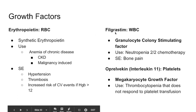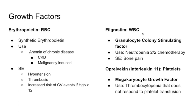Filgrastim is a granulocyte colony-stimulating factor (G-CSF) that stimulates white blood cell growth, particularly neutrophils. It is used for neutropenia secondary to chemotherapy, since chemotherapy causes myelosuppression and wipes out white blood cells. Filgrastim helps raise the white cell count so patients can fight infections. A notable side effect is bone pain.